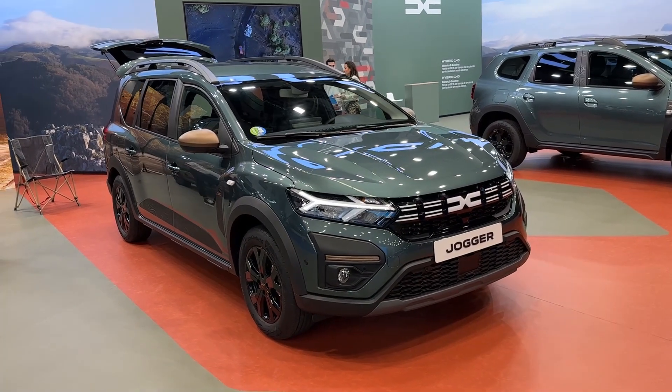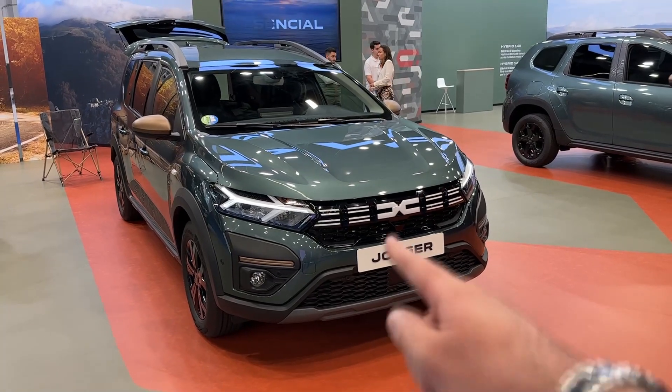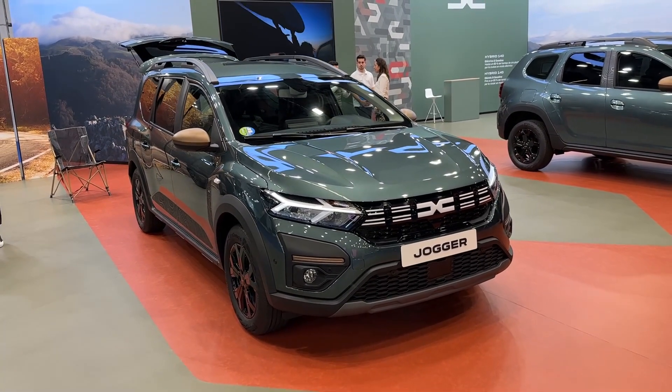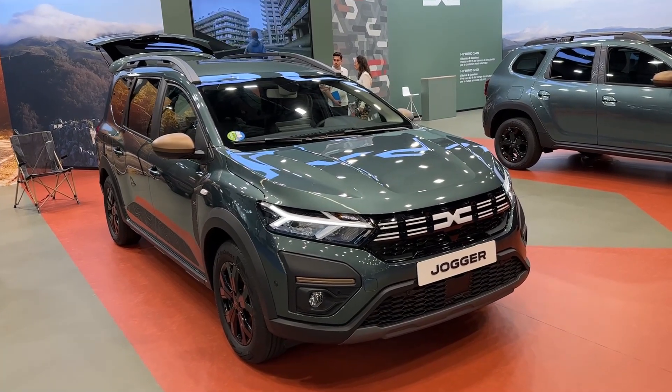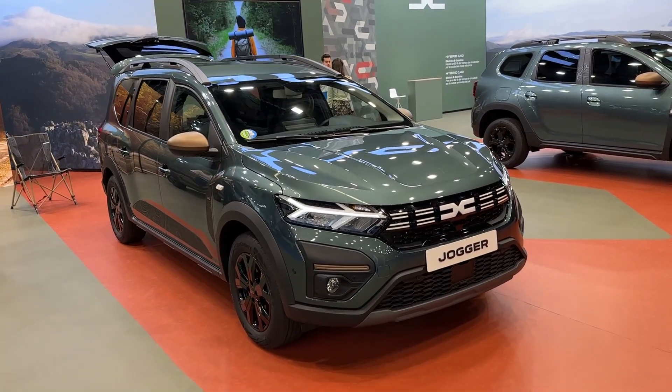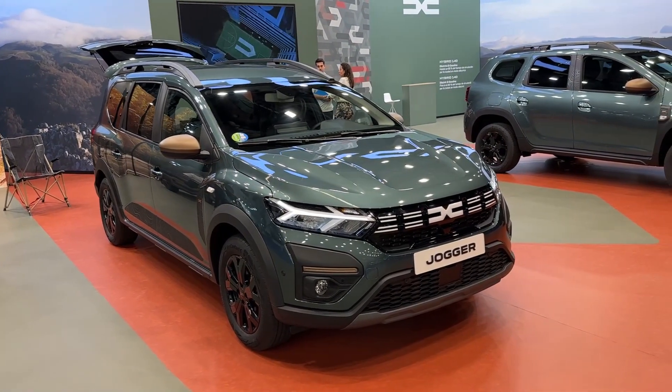Hello guys, welcome back to the channel. Welcome back to Barcelona Car Show. Today we are at the Dacia stand taking a look at the new Dacia Jogger, and this car is very special. It has a few new details and elements. First of all, it's the Extreme Edition — the new edition that gives you a distinctive look and very cool details.